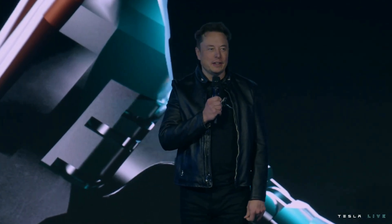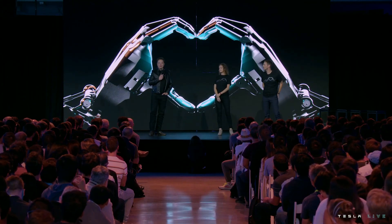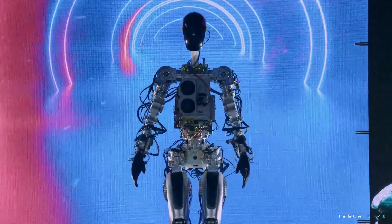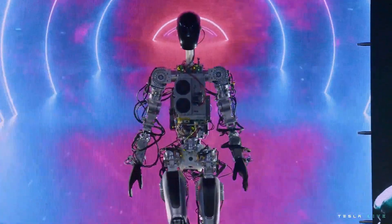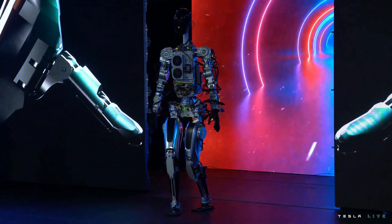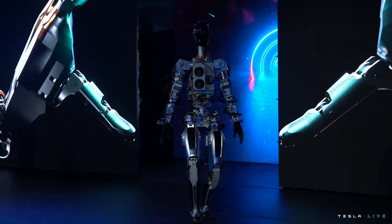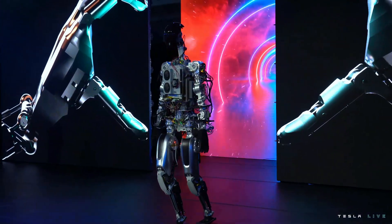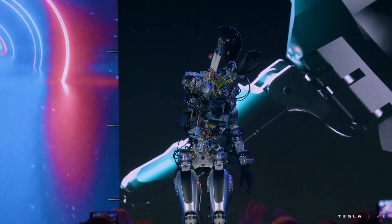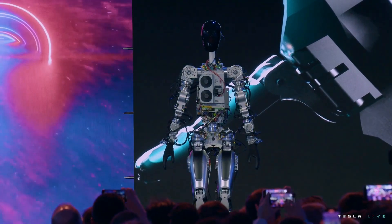Welcome to Tesla AI Day 2022. We've got some really exciting things to show you. I think you'll be pretty impressed. Tesla bot number one, Bumble C, is performing without any safety equipment on stage for the first time. It was developed in around six months. It runs the same vision hardware that runs in Tesla cars. This robot is called Bumble C and is the first prototype with off-the-shelf parts.